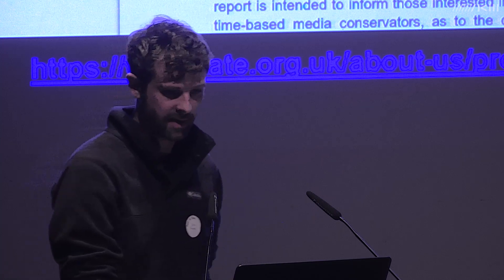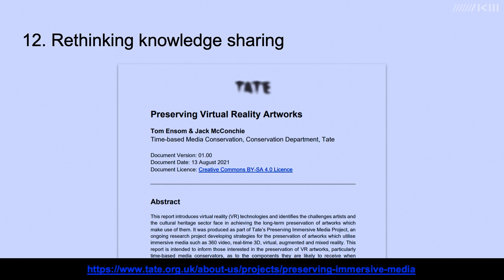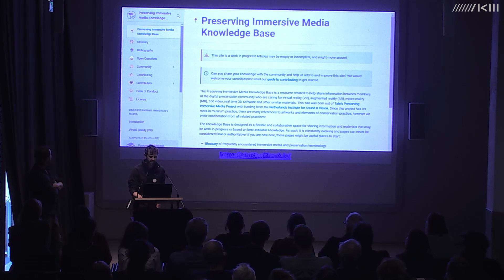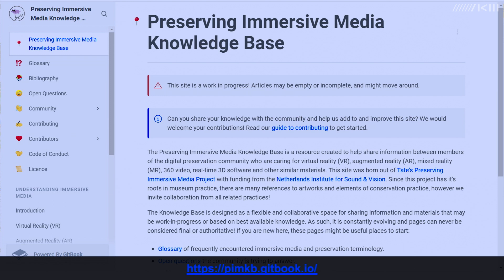Most of what we've talked about today is discussed in more detail in our 2021 report 'Preserving Virtual Reality Artworks,' a white paper designed to inform readers, provide simple guidelines, and set out a research agenda. But a static snapshot of a rapidly developing technology would inevitably date rapidly, so we became curious about more dynamic, collaborative approaches to knowledge sharing. With that in mind, and thanks to generous support from the Netherlands Institute of Sound and Vision, we're building a new web resource called the Preserving Immersive Media Knowledge Base — essentially a wiki open to anyone to join and contribute to. We really need help creating this resource.